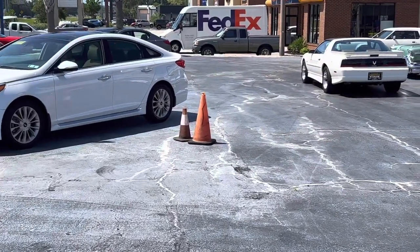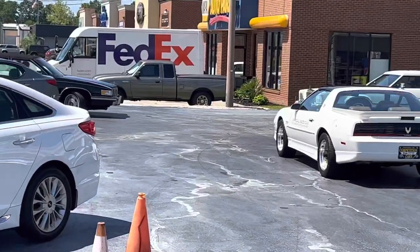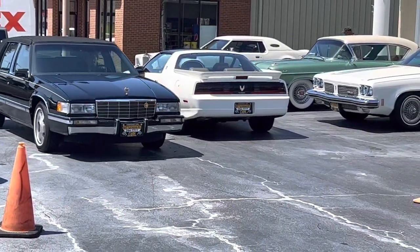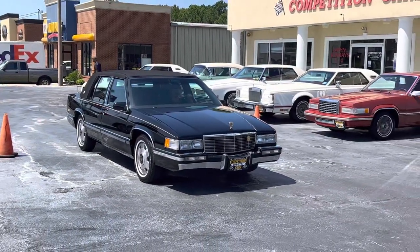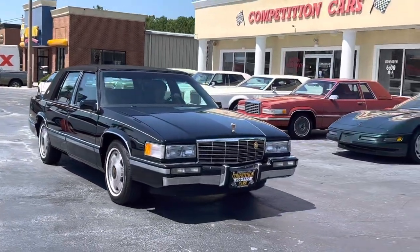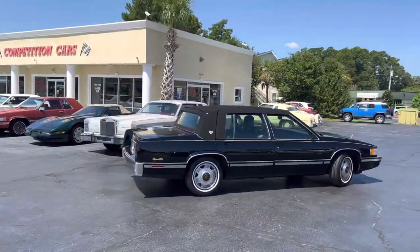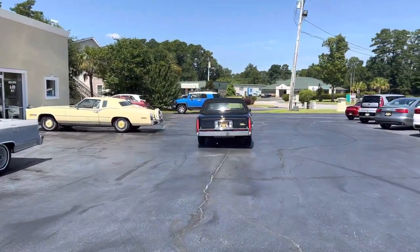Pull it around — check out the shine on the paint, how nice it is. All right guys, good luck, bid all you can. I'm gonna try to sell the car, it's a beautiful car. Thanks guys.